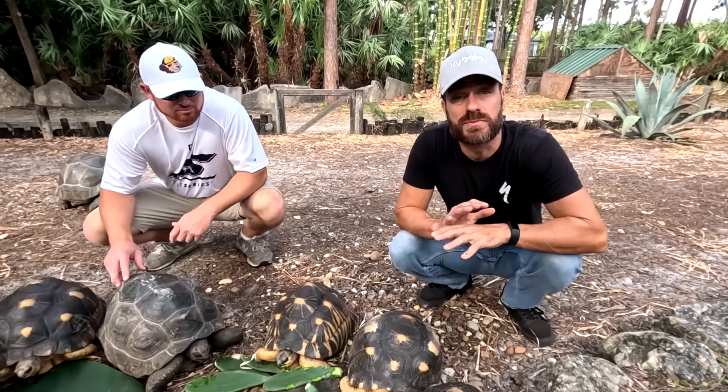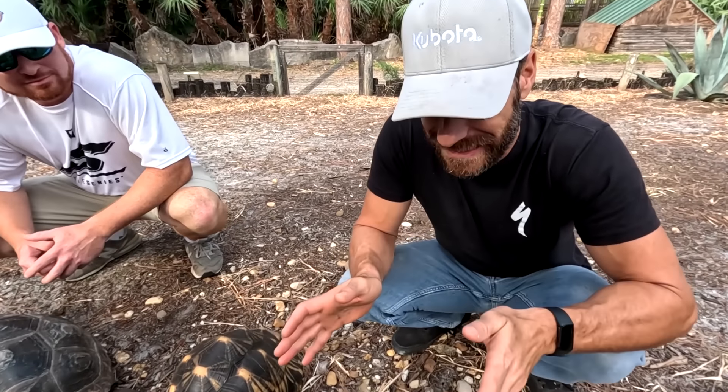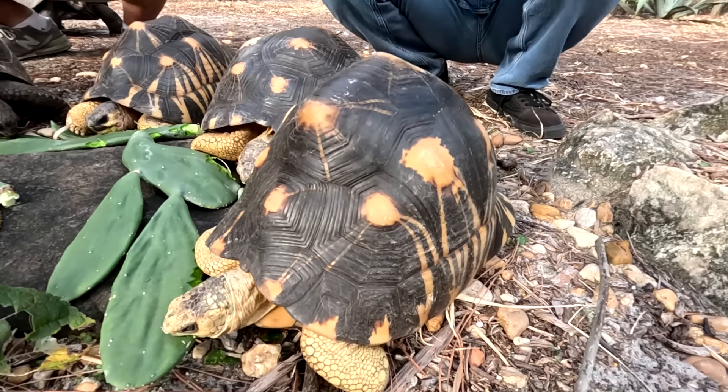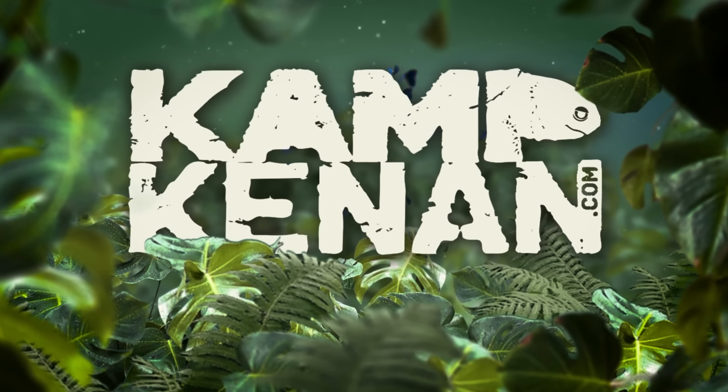So you want to work with probably the most beautiful tortoise on the market these days, and that is, of course, the radiated tortoise. If you think you know what it takes to raise a radiated tortoise, well, I got news for you. You're going to learn even more today on this episode of Camp Canada — one of the rarest species on Earth.